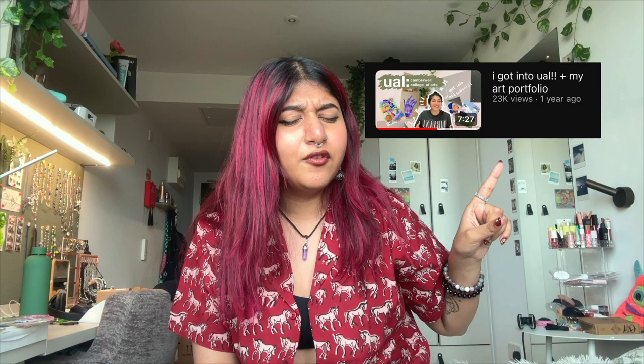Hi, I'm Naisha. You probably know what this video is about already since you've clicked on it. This is a quick recap — you can completely skip this if you want to. I did my foundation from UAL Camberwell last year and made a video for it. A lot of you seem to find it helpful, which is why we're doing this all over again.